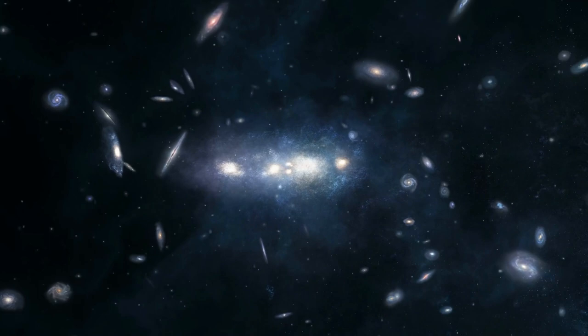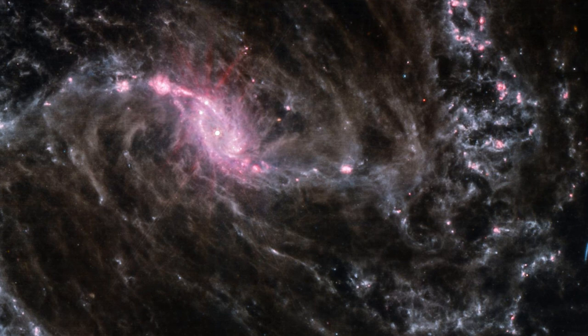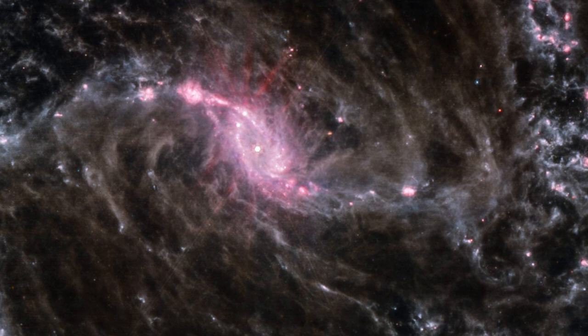The James Webb Space Telescope captured an incredible image of the spiral galaxy NGC628's center, which could reveal important information. The most recent comes from Judy Schmidt, also known as Geckzilla or SpaceGeck, an astrophotographer who processed an image of the barred spiral galaxy NGC1365, taken by Webb.